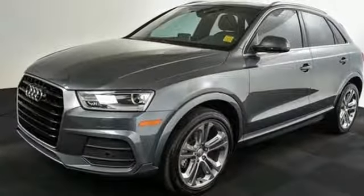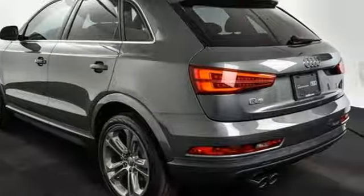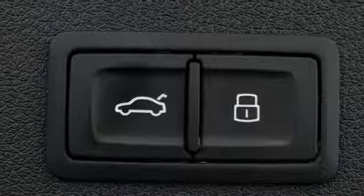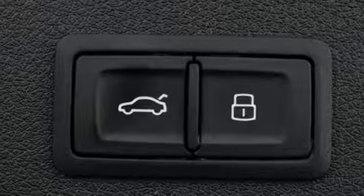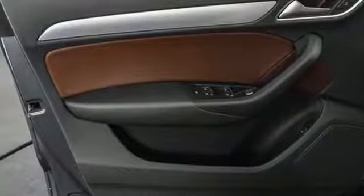Kelley Blue Book finds, in addition to the image boost an Audi immediately grants, you'll be treated to a refined ride quality, sophisticated design, and premium amenities. When you drive an Audi, the design and performance make sure you stand out in a crowd.